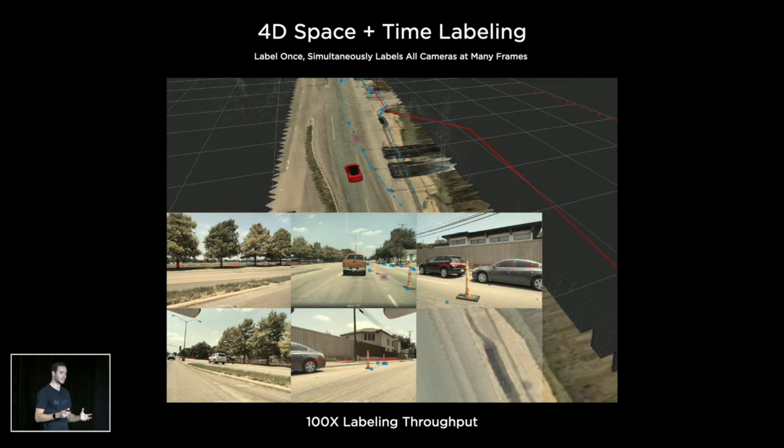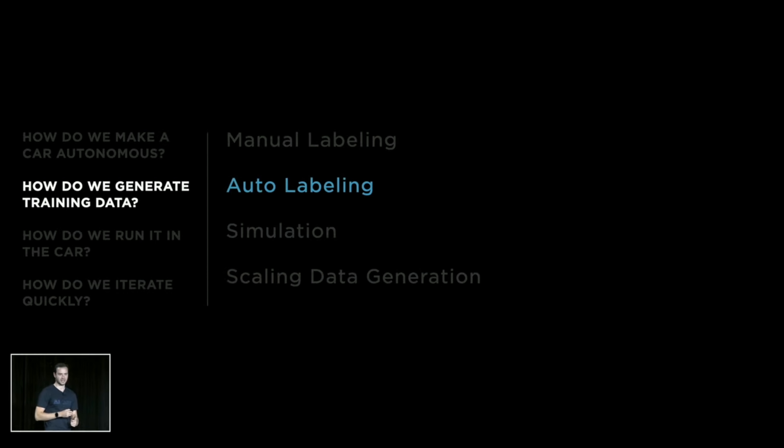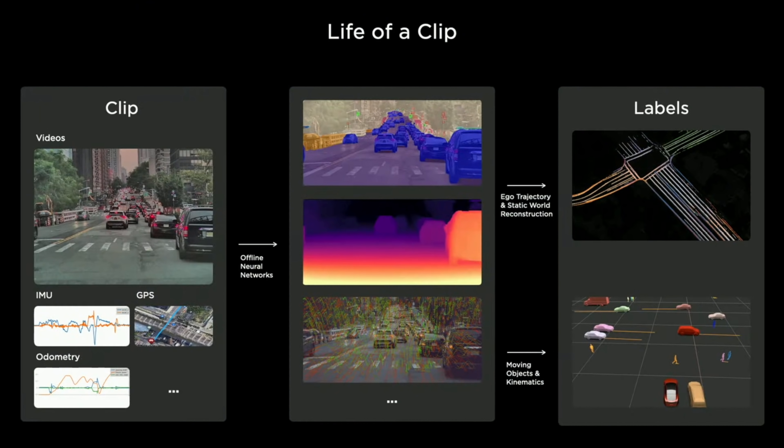People and computers have different pros and cons. People are extremely good at things like semantics, but computers are very good at geometry, reconstruction, triangulation, and tracking. So really, for us, it's become a story of how humans and computers collaborate to create these vector space data sets. We're going to talk about auto-labeling, which is the infrastructure we've developed for labeling clips at scale. Even though we have lots of human labelers, the amount needed for training the network significantly outnumbers them, so we invested in a massive auto-labeling pipeline.